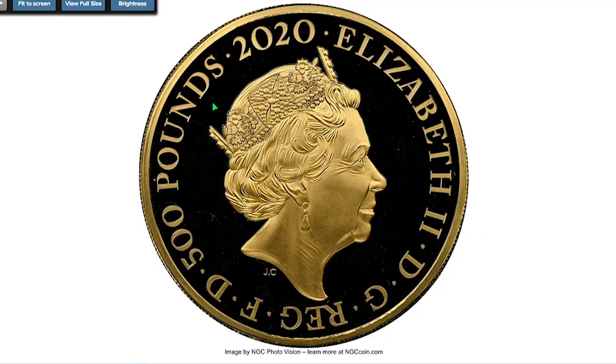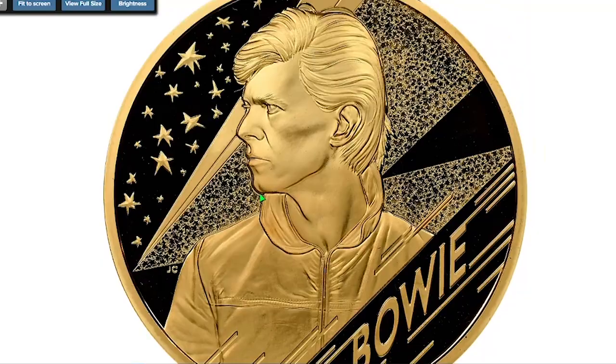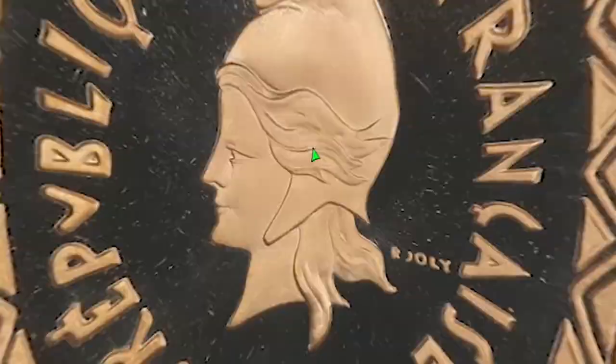Here comes the 2020 Elizabeth the Second gold proof 500 Pounds, also from a commemorative issue named Music Legends. This one particularly depicts a picture of David Robert Jones, professionally known as David Bowie — the late legendary English singer, songwriter and actor. This Ultra Cameo proof is made of 0.99 oz gold.